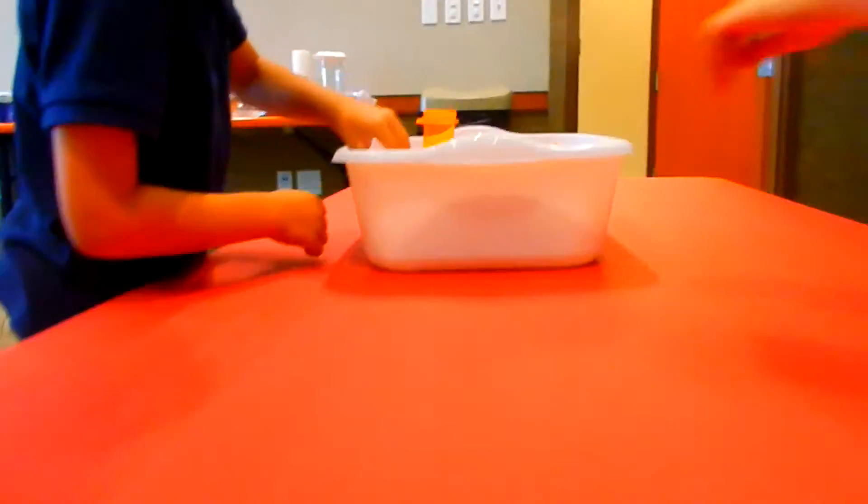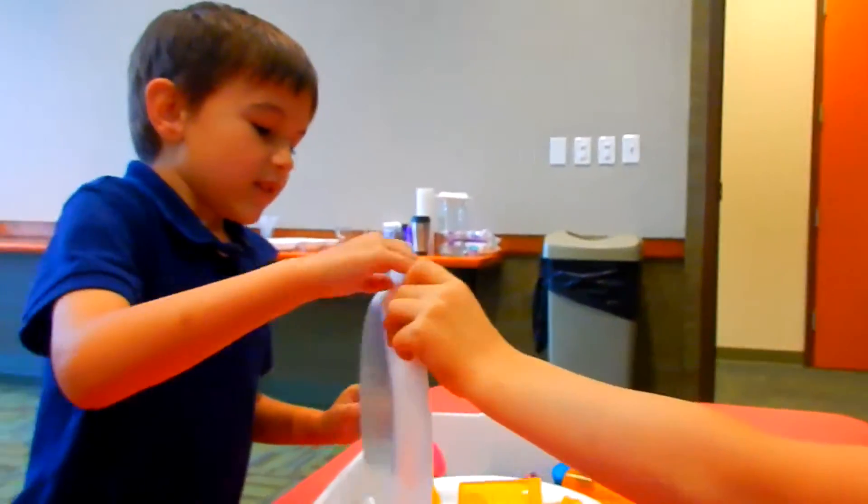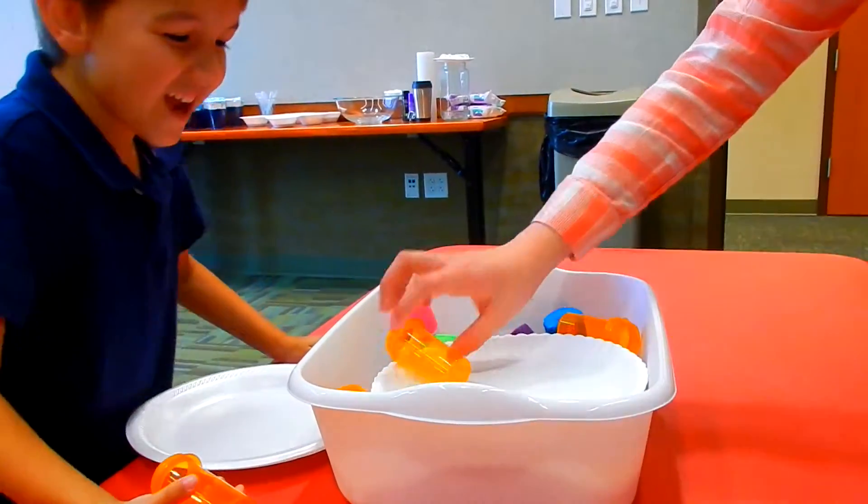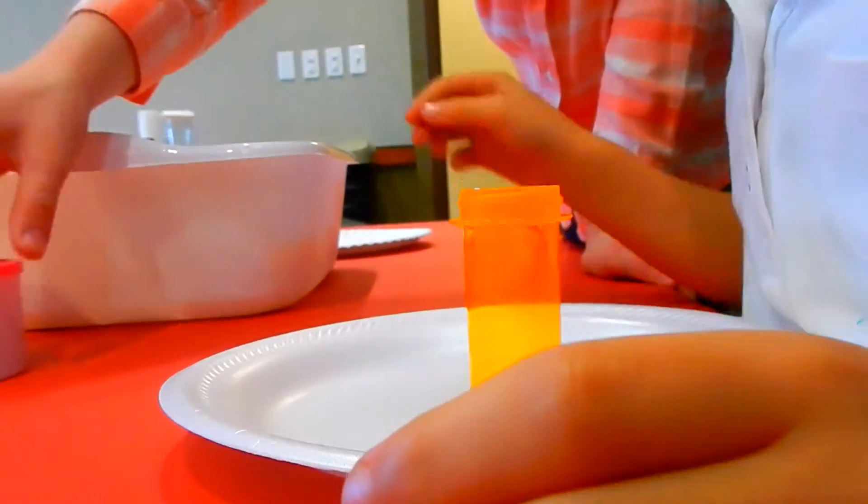So go ahead — each kid gets a plate and one of the little bottles. Get a plate, get a bottle. And then you're going to build a volcano around your bottle. If you guys need any of the supplies to do this science experiment, I'll put it down in the description below — you guys can go and check that out.